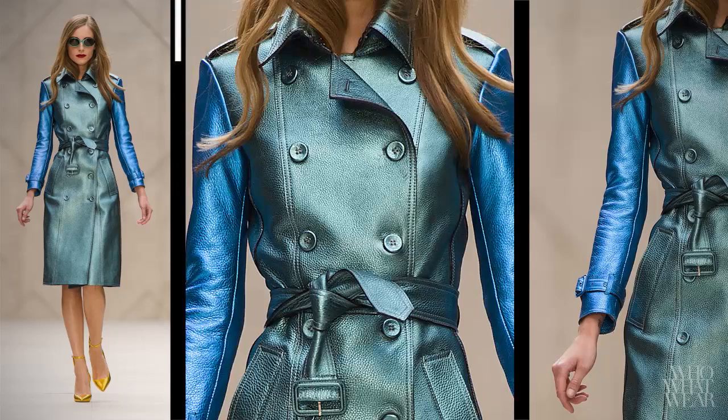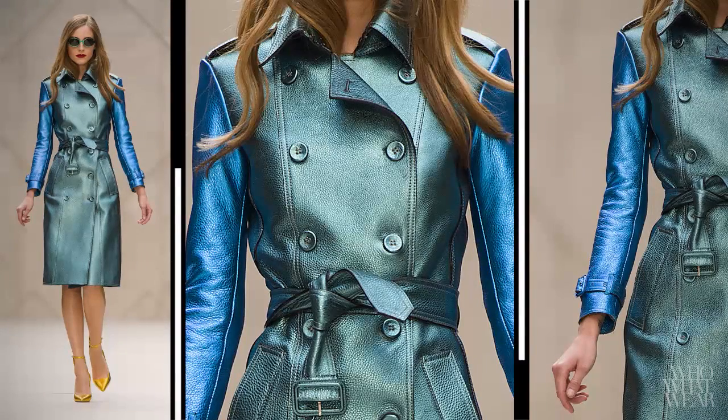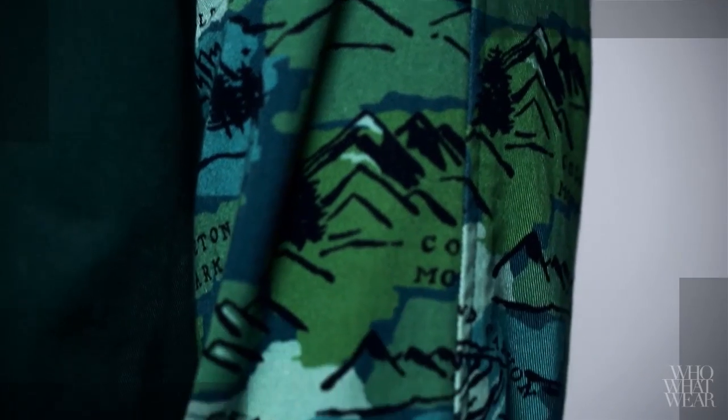Next, I was inspired by the spring runway at Burberry. Each season, the brand's creative director, Christopher Bailey, dreams up a new twist on the trench coat. This season, he did an incredible metallic version with contrast sleeves. I found my own version with a quirky matte print, which I styled with a denim cut-off vest and a t-shirt for a layered weekend look.